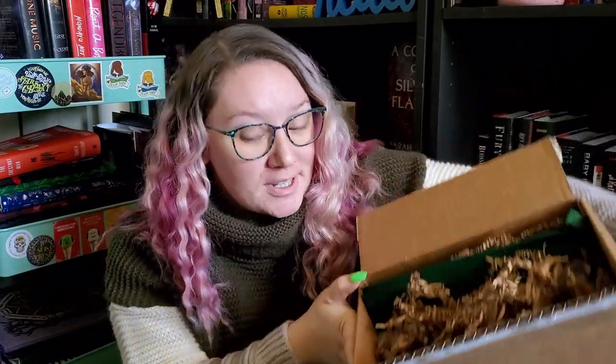I can already see that there are two books in this box. I'm pretty sure one of them is the February book and the other one is January, because we didn't receive January's book. Let's start with the t-shirt — it's what we usually start with anyways. I did forget that the t-shirt for February was an official licensed Holly Black item, which is really cool.